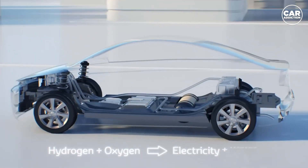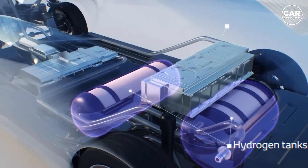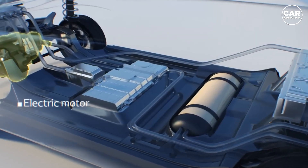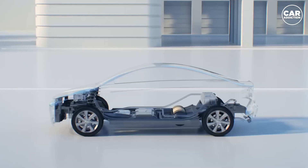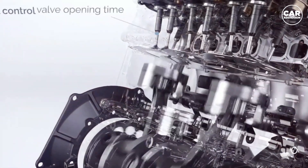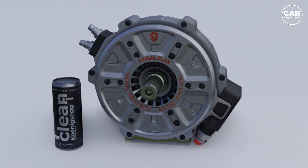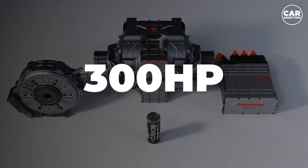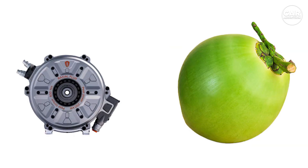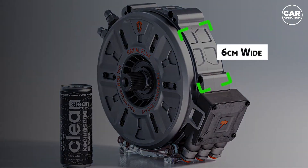Today's electric motors are typically split between two different conceptual designs. Axial flux motors are power-dense with a magnetic field radiating perpendicular to the axis of rotation, commonly packaged as a pancake or hub motor. Radial flux motors are currently more common and barrel-shaped, with a magnetic field radiating parallel to the axis of motion. Koenigsegg's new Raxial Flux has seemingly engineered a motor capable of both typical characteristics for optimized motor performance.